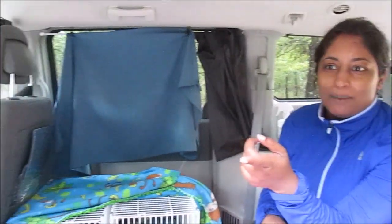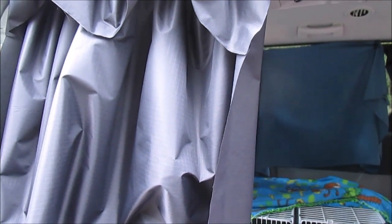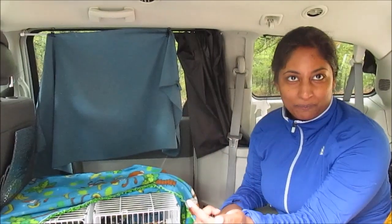For curtains I just use a black nylon ripstop because it prevents condensation or growth. Even though you can see through it, when I pull this curtain — even during the day — no one can see through the van. It really works. I use it for all the windows, even the back.